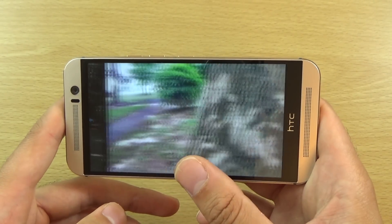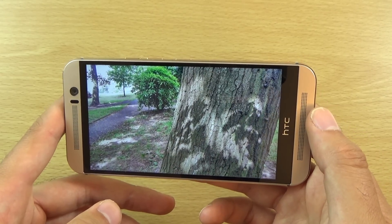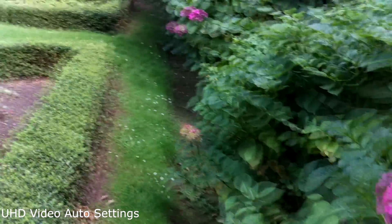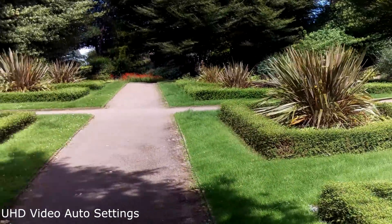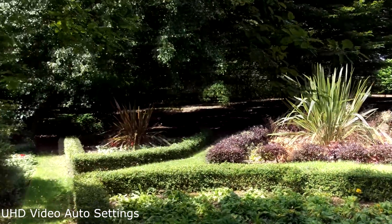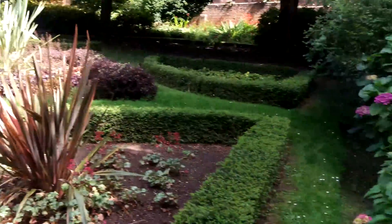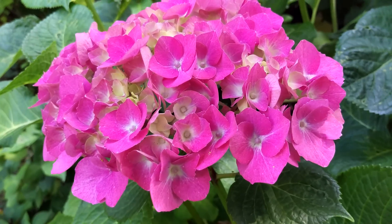I also did a little bit of video so you can check that out here to see if you can see any improvement. I just wanted to do a quick 4K test here of the video on the HTC One M9 since the Android 5.1 update to see if it's any better — just let you decide really, and I can see something here to focus on.